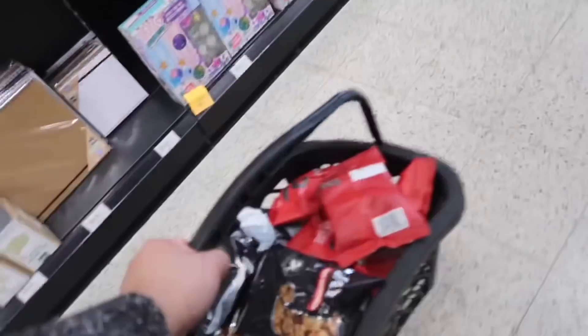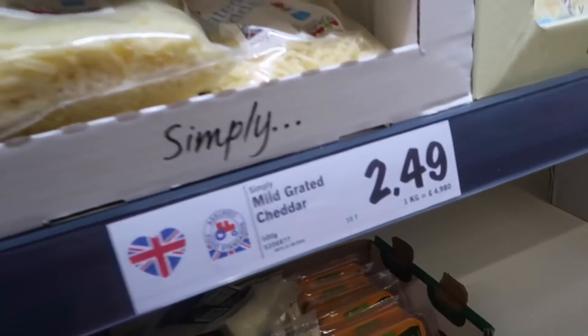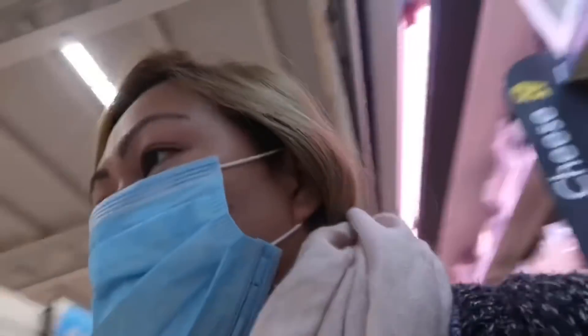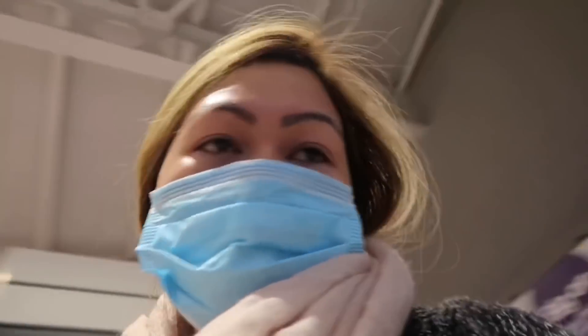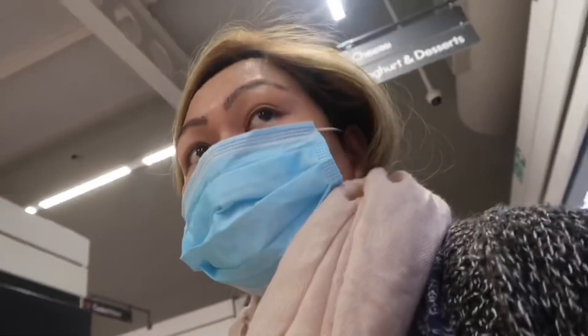Going to pay now guys. £2.49 — I think it's going to be expensive, this one. Look at my Home Bargains haul — full bag, full of crackling. Mozzarella — oh no, I still have mozzarella at home. And then we could go home, oh my god.